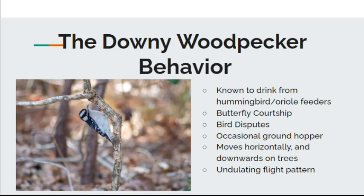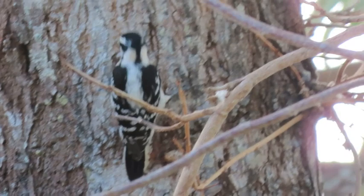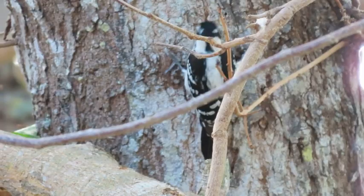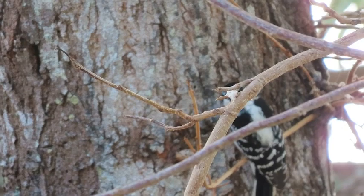This woodpecker has some interesting behaviors. One is that they've been known to drink from hummingbird or oriole feeders, which makes sense since they eat fruit — they must like that fruity glucose syrup. They're trying to get some from the hummingbird feeder or maybe a grape jelly oriole feeder. Some warblers do this too, and even some cardinals. It's something you wouldn't expect, but this is one bird you can see doing it.